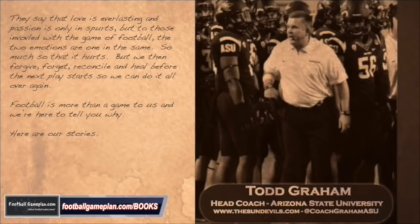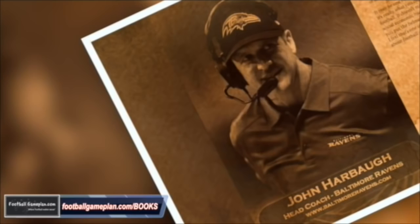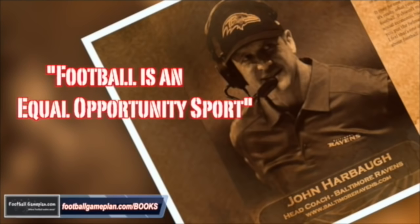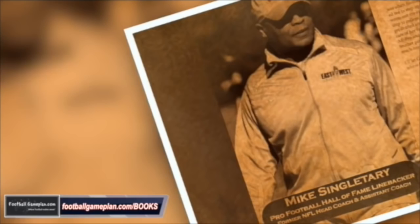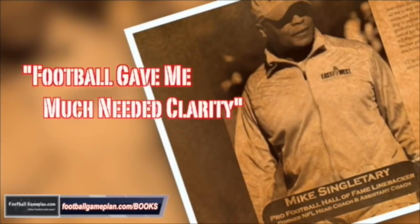Don't forget to check out and grab your copy of our two newly released books, Football: A Love Story, and What Did Football Teach Me? These books feature over 100 stories from current and former coaches, players, executives, and entertainers from across the football landscape describing what got them involved in the game, what they love about it, and what life lessons the game taught them. You can find or order your copy from our website at footballgameplan.com/books.